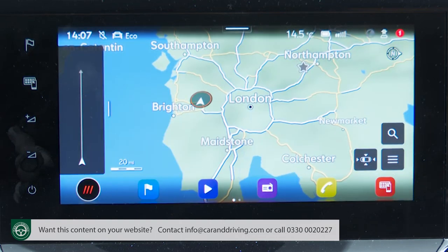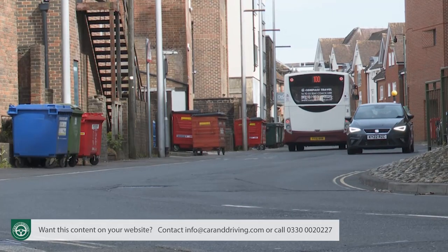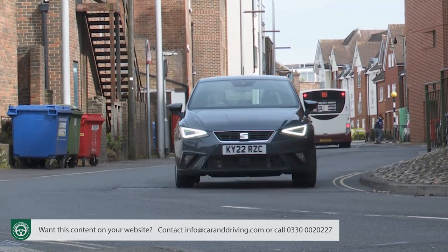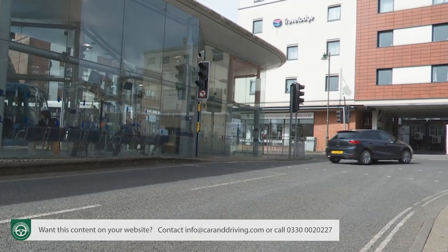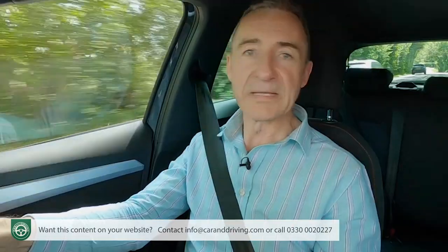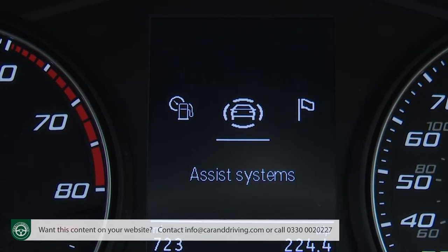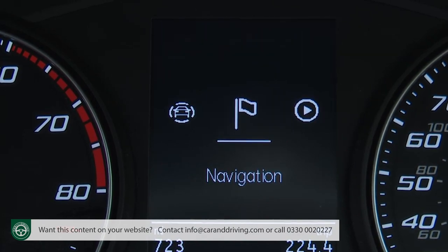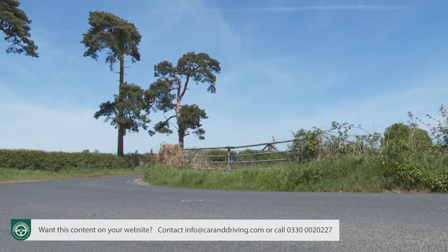If your Ibiza has sat-nav and DSG auto transmission, the predictive ACC system is even cleverer — it works together with the gearbox and navigation system to proactively take into account local speed limit information, town boundary signs, junctions and roundabouts. It's all indicative of the way this fifth generation Ibiza has moved on technologically, but we can't help thinking that less is more here. This remains a car that you don't need to spend a fortune on to have fun.